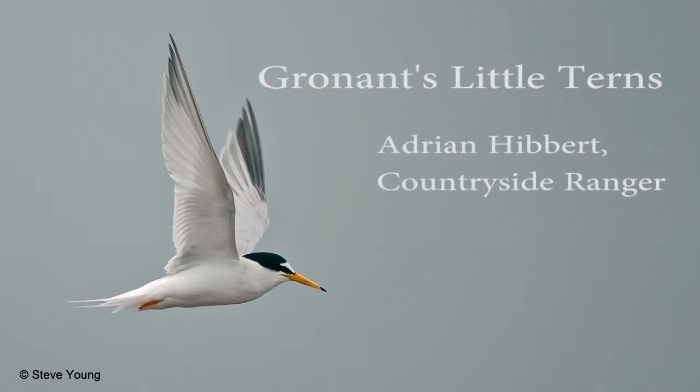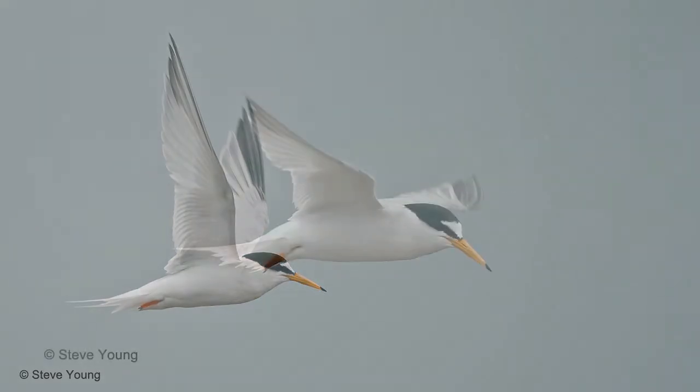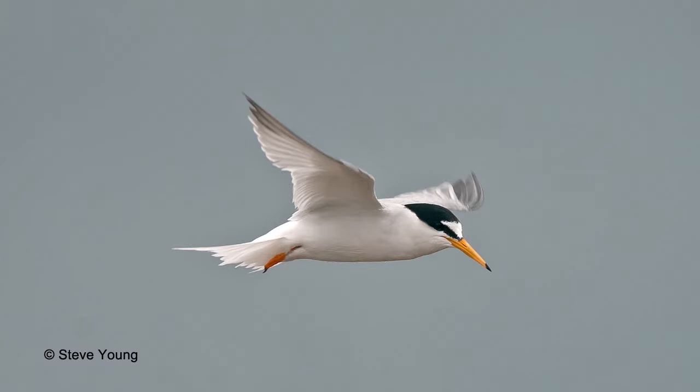The little terns have got a yellow beak with a black tip and a little white forehead as well. The tern in Welsh is môr wennol, which means sea swallow, because they do bounce in the air and they hover around.